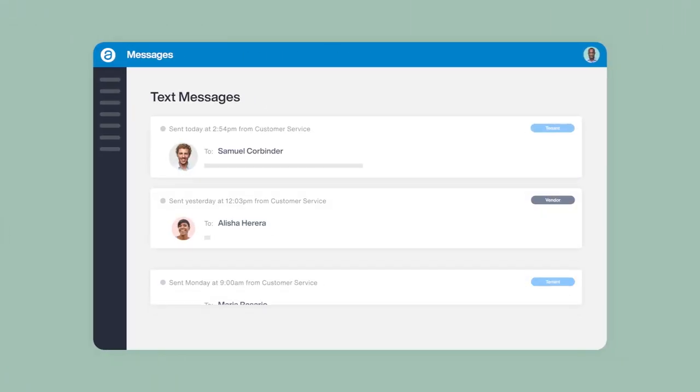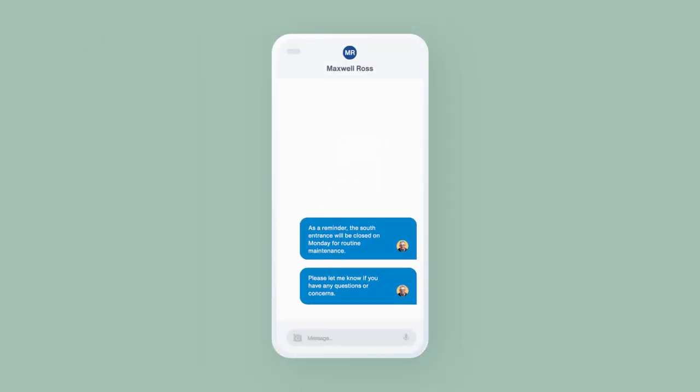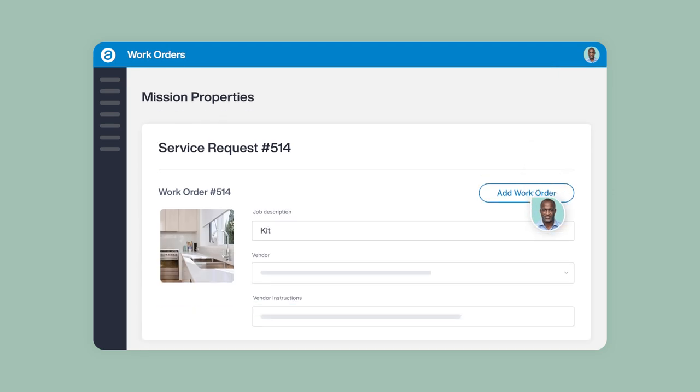Staying connected and providing your customers with critical, timely information is a breeze, with texting, bulk emailing, and document sharing all handled and stored within AppFolio for your historical records. Renters are empowered to pay rent or submit maintenance requests through a convenient and easy-to-use online renter portal.